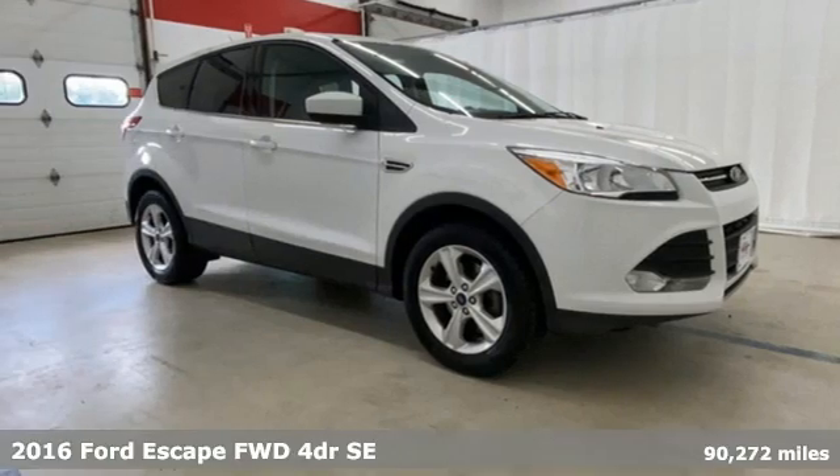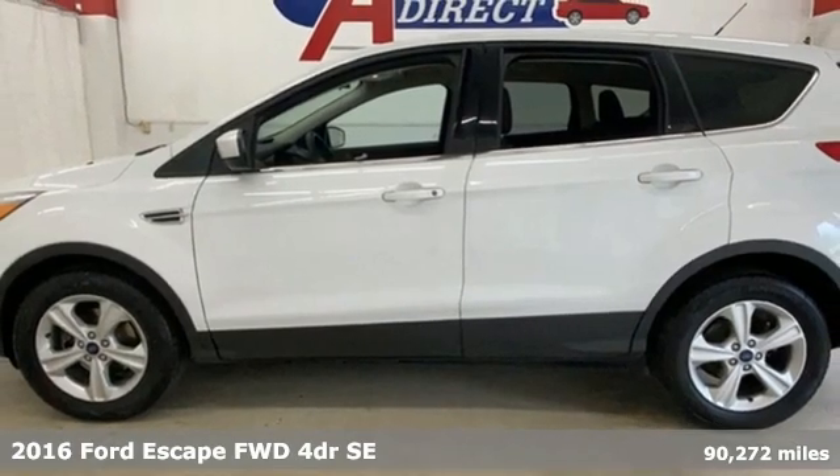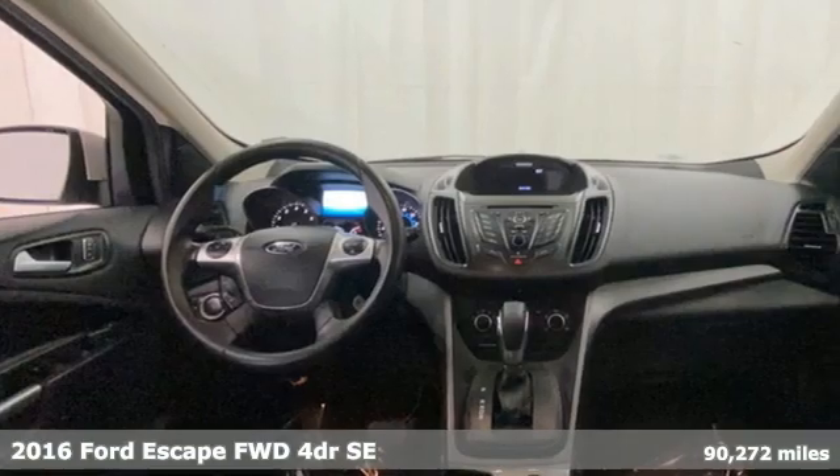Here's a 2016 Ford Escape. Ford, where tradition meets innovation. It's equipped for all your driving needs and wants.